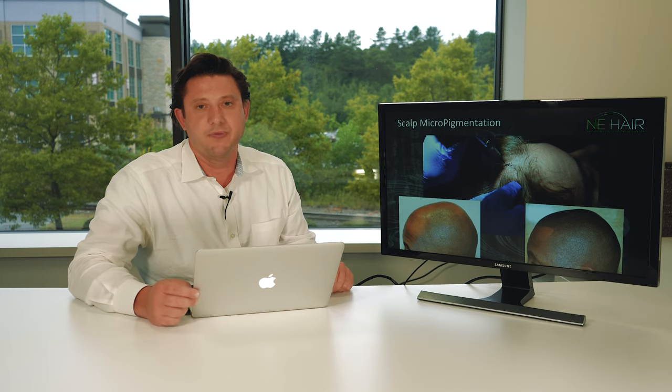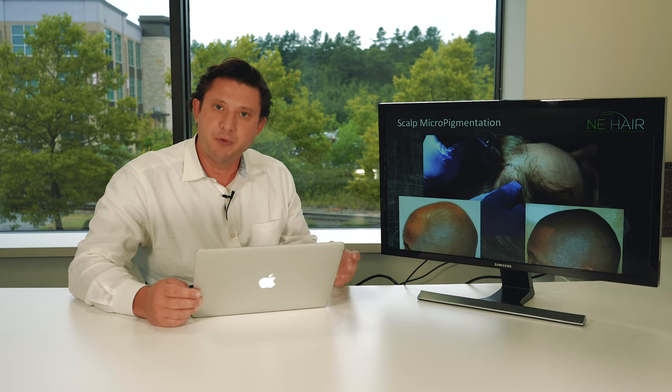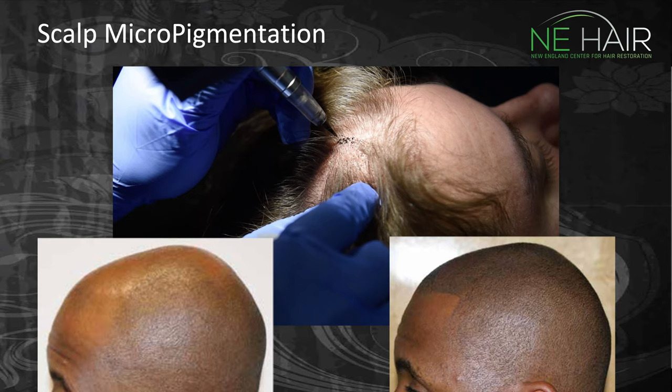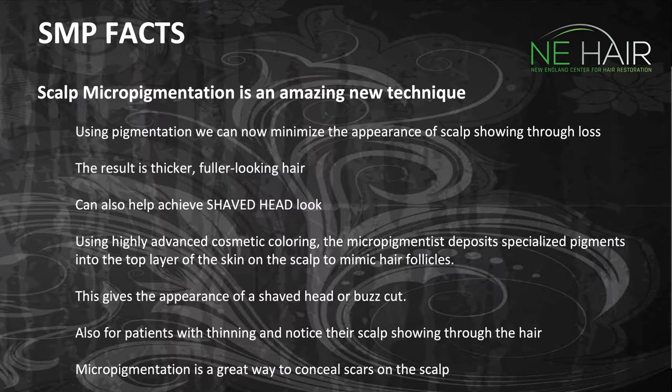If you transplant the eyebrow on top of microblading, it creates a great three-dimensional effect — a really great cosmetic look can be achieved with that combination. It's also great for women who have some mild thinning. We're going to walk through some slides today to show what we can do with scalp micropigmentation.